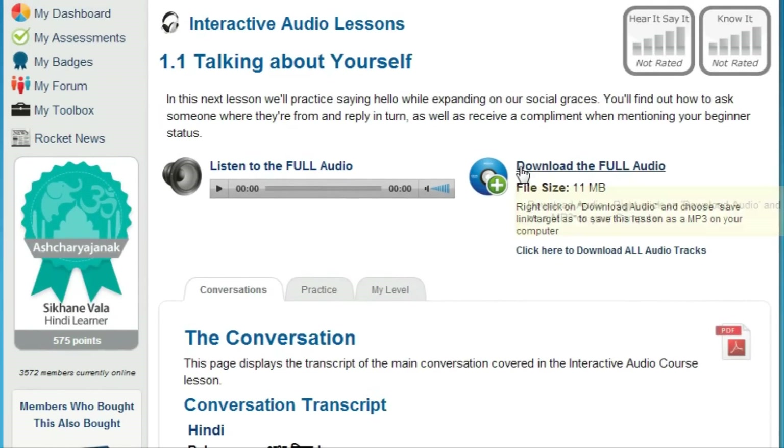Because you can download all the audio lessons, you can also use your course at the gym, while you're traveling overseas, in your car or on the subway during your daily commute, or anywhere your laptop, smartphone, or MP3 player goes.